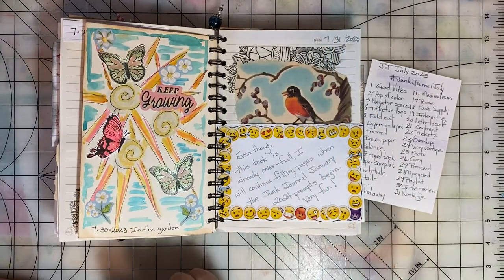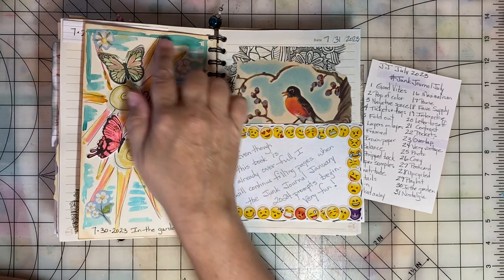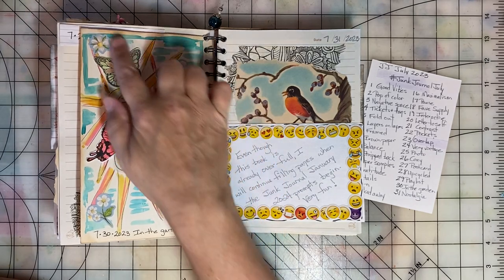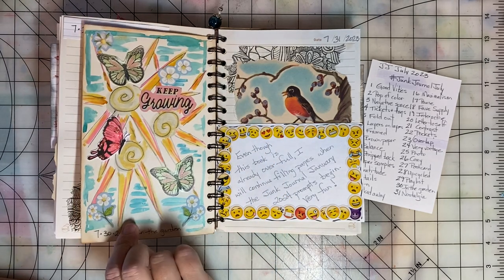Day thirty, the prompt was In the Garden. So I just created a picture of some flowers and butterflies and added some stickers as well. So that was fun.